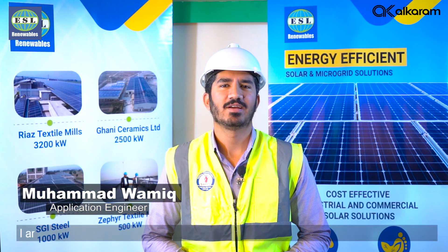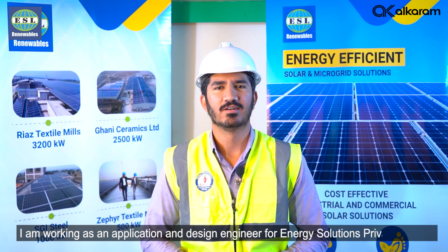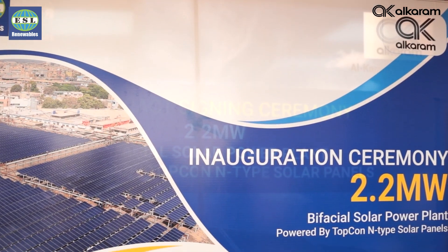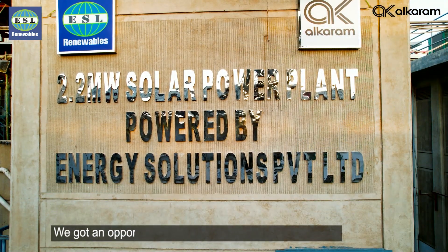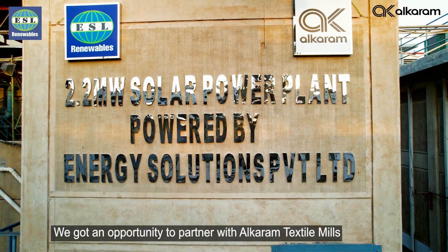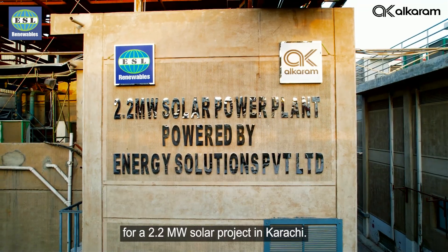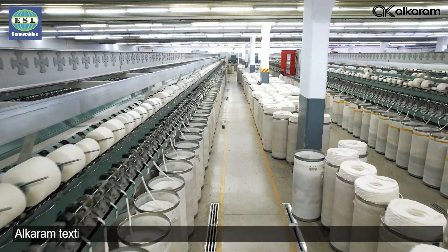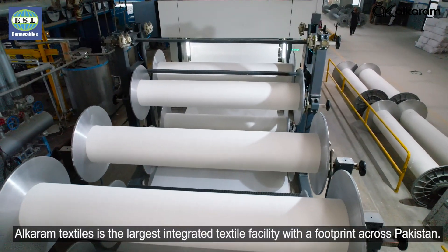Hello, my name is Wamik. I am working as an application and design engineer for Energy Solutions Pvt Ltd. We got an opportunity to partner with Alcaram Textile Mills for a 2.2 MW solar project in Karachi. Alcaram Textile is the largest integrated textile facility with a footprint across Pakistan.